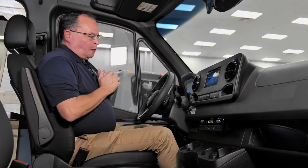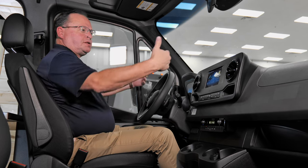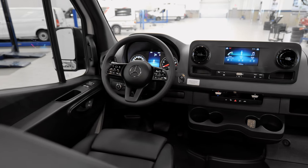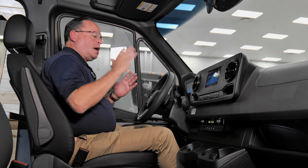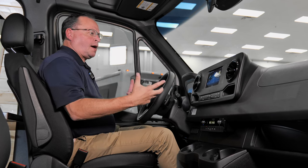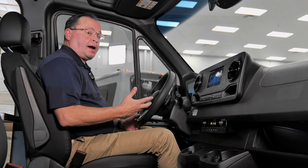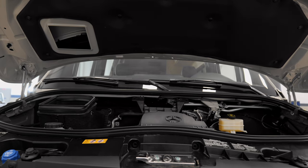The basis of any van before we convert it — we want creature comforts. Starting with power windows, power mirrors that fold in. Safety features are very important: blind spot monitoring, automatic lights, and the ability to shift up and down. Something special new this year is a nine-speed transmission. Pair that beautiful four-cylinder diesel with all that horsepower and torque to a nine-speed I can control manually or just let drive — that's a recipe for a very quick, efficient van with excellent gas mileage.